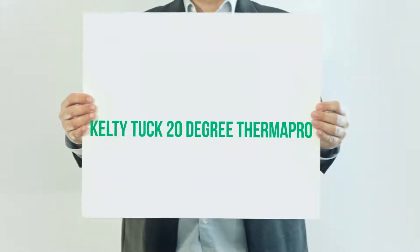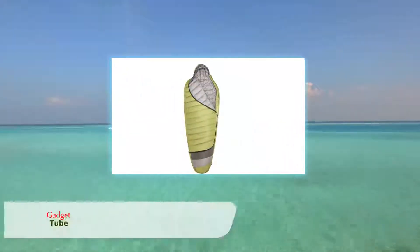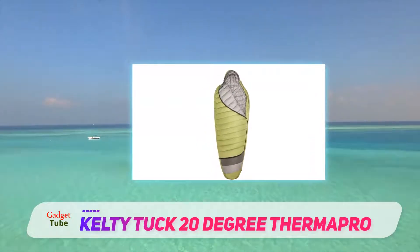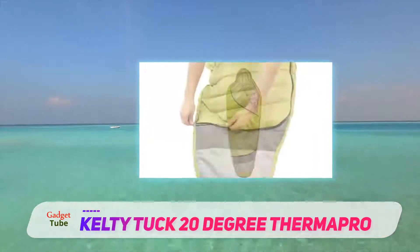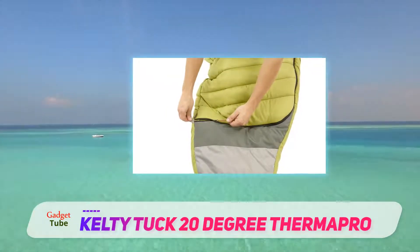Kelty Tuck 20 Degree Thermapro. The Kelty Tuck 20 is a wonderful sleeping bag for its value, design, and price. At $89, you will experience some exceptional features.